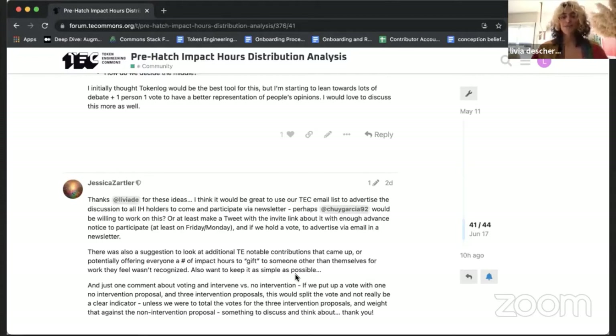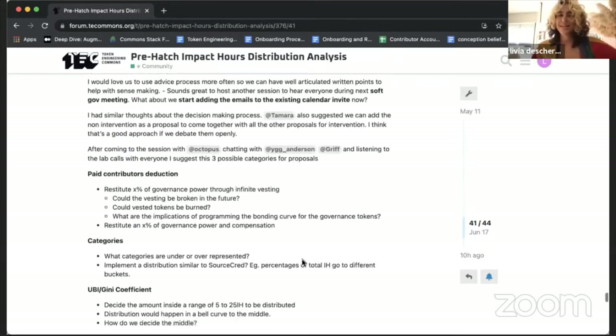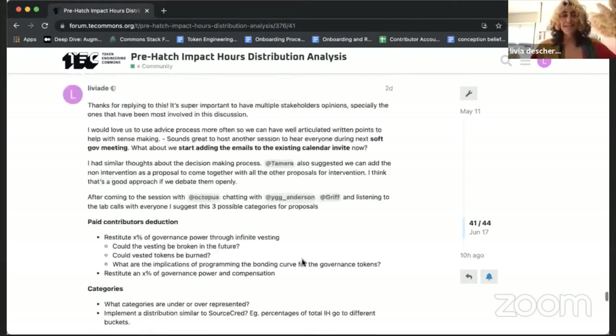Even if you didn't have the chance to read all of it, we'll do a brief introduction Tuesday at 7 PM Europe time during the SoftGov call. You're also invited to join us this Sunday at 7 PM Europe time where we'll be defining the scope of the debate and next steps. We're planning to have results by June 28th and hopefully to hatch right after, so come join us.